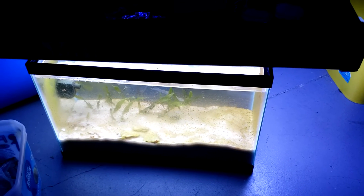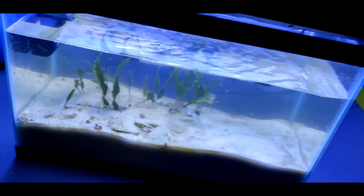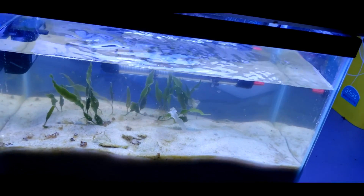Not too successful of a tank anyway. This is it directly after the clean — I still have to add some more water and get this water filtered out, but it's an improvement.